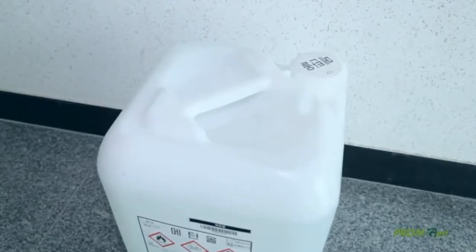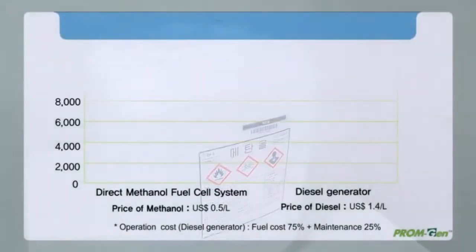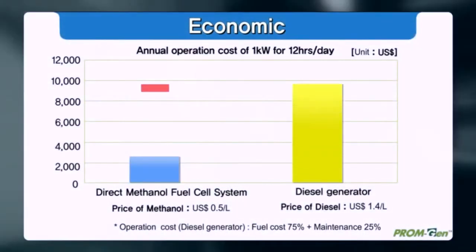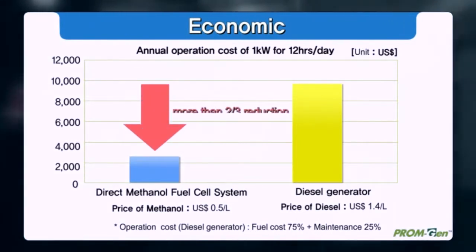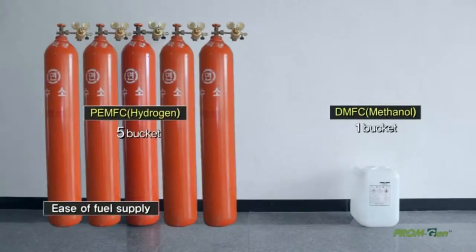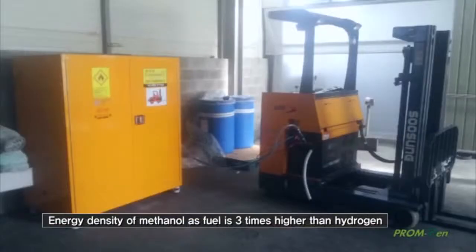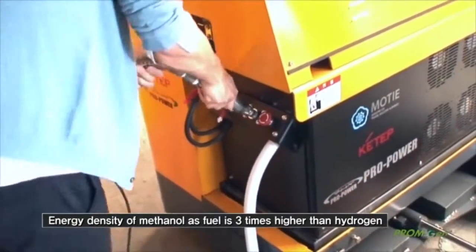The price of methanol used as fuel for PromGen is very cheap compared to diesel. It is possible to reduce the fuel cost to a level comparable to the existing diesel generator. The fuel supply of PromGen is easy; methanol can be supplied in the same way as the common way of supplying fuel.